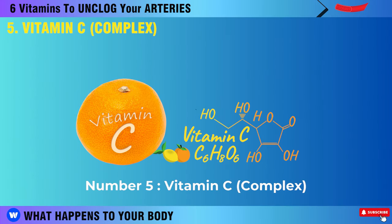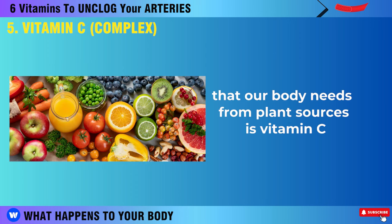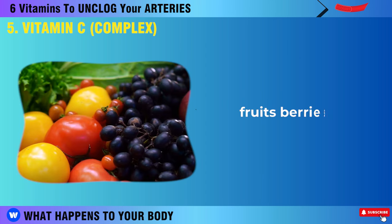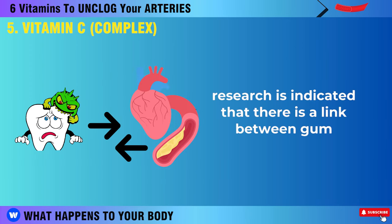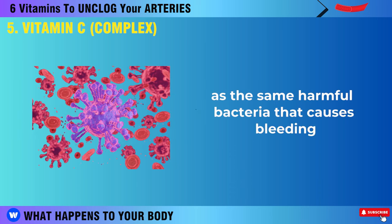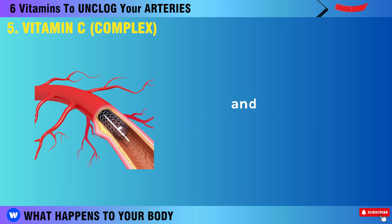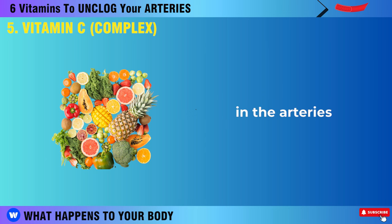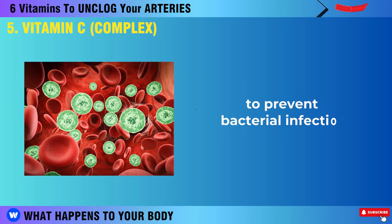One of the vital nutrients that our body needs from plant sources is vitamin C, which we can get from eating foods like leafy greens, fruits, berries, and vegetables. Research has indicated that there is a link between gum disease and heart problems, as the same harmful bacteria that causes bleeding gums can also affect the arteries, leading to inflammation and narrowing of the blood vessels. Vitamin C helps to strengthen the collagen in the arteries, which keeps them flexible and allows normal blood flow to prevent bacterial infection.